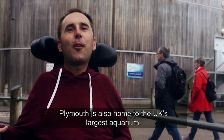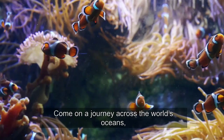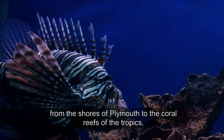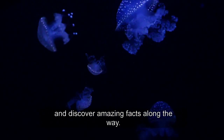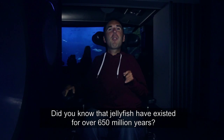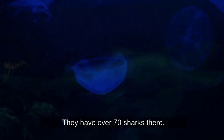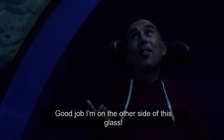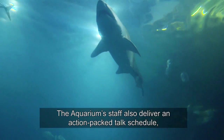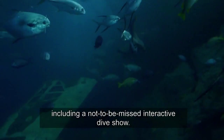Plymouth is also home to the UK's largest aquarium. Come on a journey across the world's oceans, from the shores of Plymouth to the coral reefs of the tropics, and discover amazing facts along the way. Did you know that jellyfish have existed for over 650 million years? They have over 70 sharks here, from the small catfish to the large santae. The aquarium staff also deliver an action-packed talk schedule, including a not-to-be-missed interactive dive show.